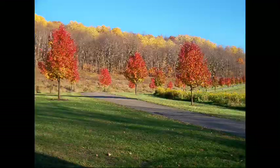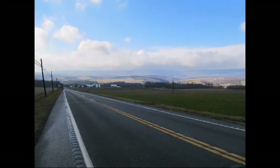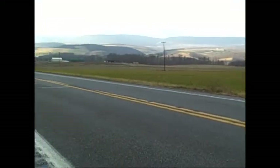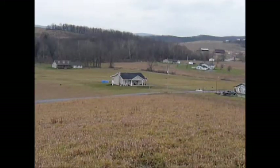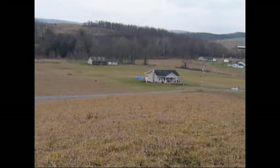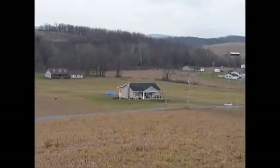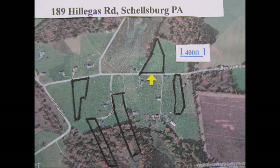Let's go back to Heritage Estates. This is Heritage Route, or Lincoln Highway, just two miles away. How would you like to see views like this every day? If you want a hilltop view of this beautiful development, then I recommend this 3.2-acre lot where I'm standing right now. It has 400 feet of road frontage and it comes up the hill about 700 feet. The address is 189 Hillegas Road, Shellsburg, Pennsylvania. Check it out at Google Maps.